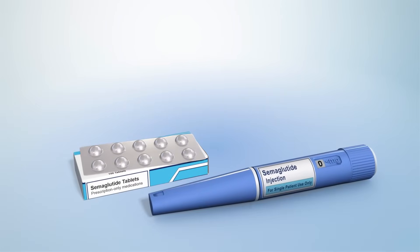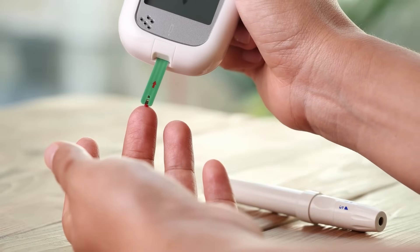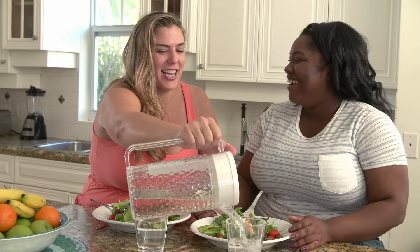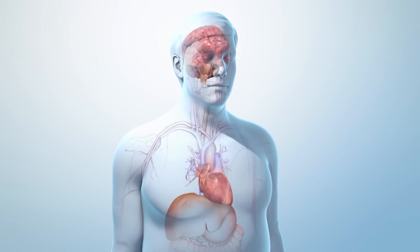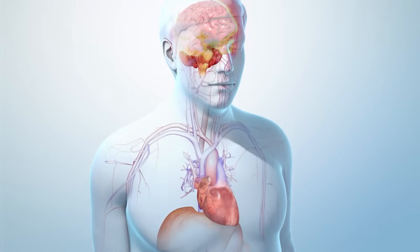Semaglutide is a medicine used to help control high blood sugar in people who have type 2 diabetes. It may also be used to help people with excess weight or who have obesity to lose weight. For those who have type 2 diabetes and heart disease, this medicine is also approved to help reduce their risk of heart attack, stroke, or death.